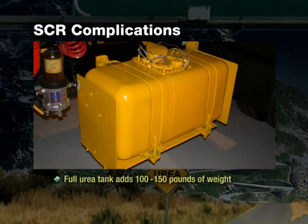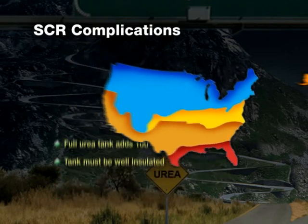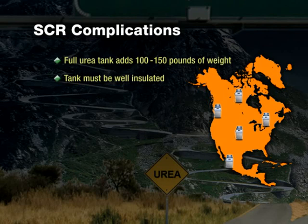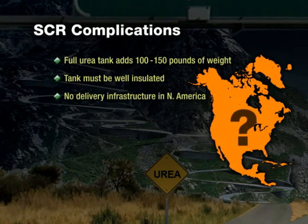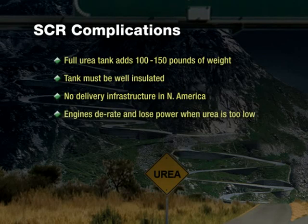Urea itself requires a lot of attention. A urea tank must be well insulated to prevent decomposing in hot climates and heated to prevent freezing in cold climates, so customers in all areas of the country will have to make adjustments, interrupting their daily business. To complicate things further, currently there is no delivery infrastructure in place to distribute urea in North America. How readily available urea will be is not known, and vehicles with SCR requiring urea will not be able to operate if the urea level in the tank dips below a specified and regulated level. If there isn't enough urea in the tank, the engine will be programmed to derate and lose power — or, in plain English, without urea, your vehicle won't run.